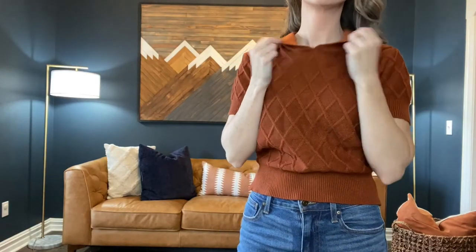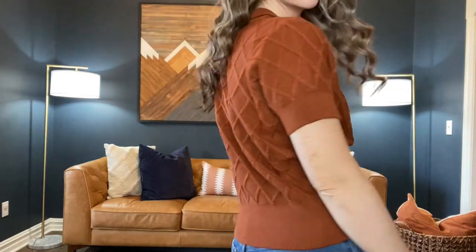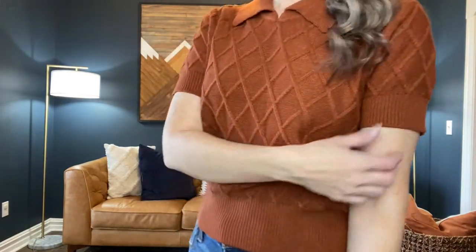As for the fit, I would say the fit is true to size in my experience — I am wearing a small here. I got this burnt orange sweater shirt and I've got to say it's really good quality too. So even though the prices are a little more than what I would normally spend on something like this, the quality is really good.